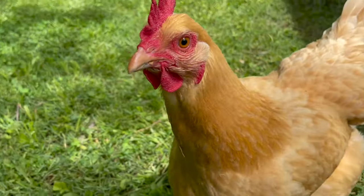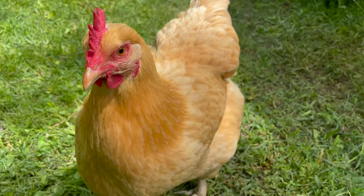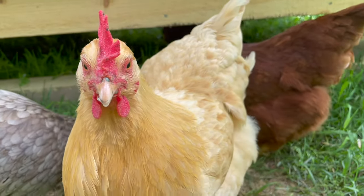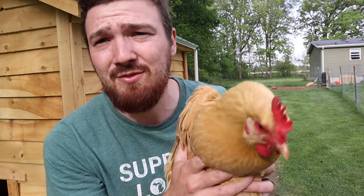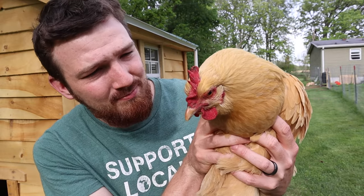Our only real downfall with these chickens is they'll sometimes come up behind you and peck — but it's not mean, it's not a bite, it's more like a little 'hey, what's going on.' They're also a little loud when they sing their egg song after laying. But overall, the Buff Orpington is definitely one you want to have for your flock — a really good chicken.